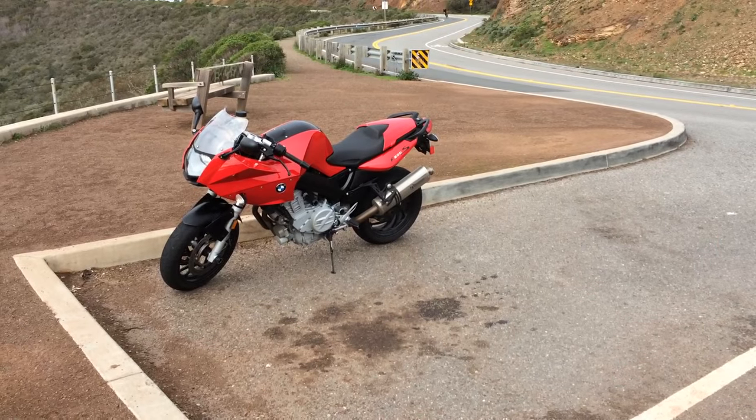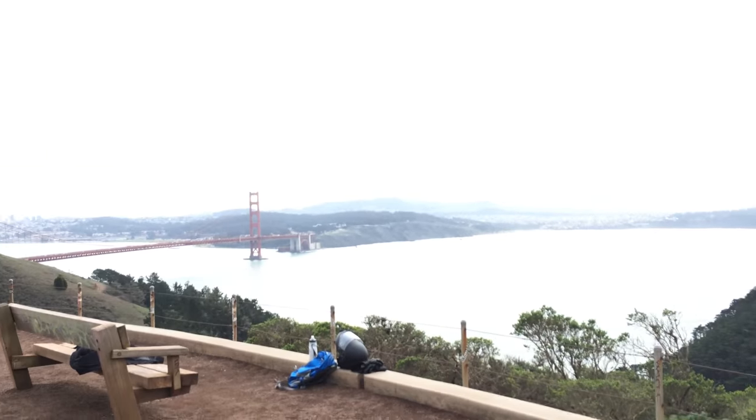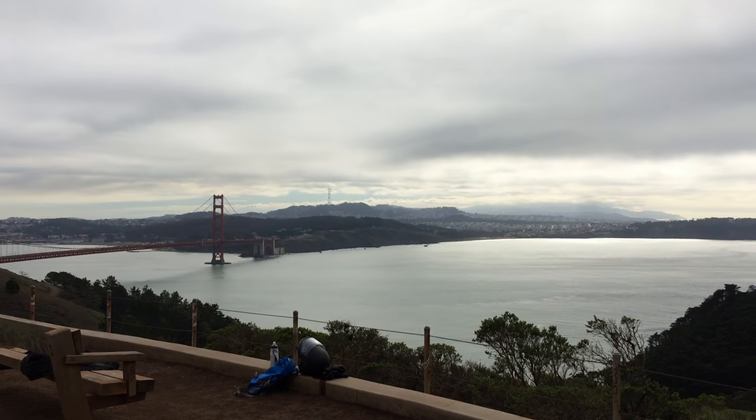That's just the update for now. I'll show you the bike I'm on — it's the F800S. And it's another beautiful day in San Francisco.